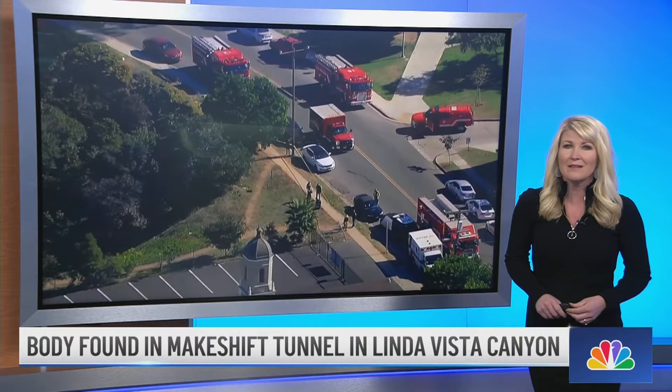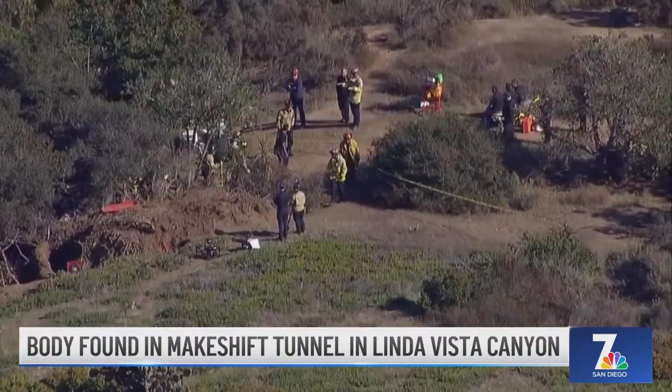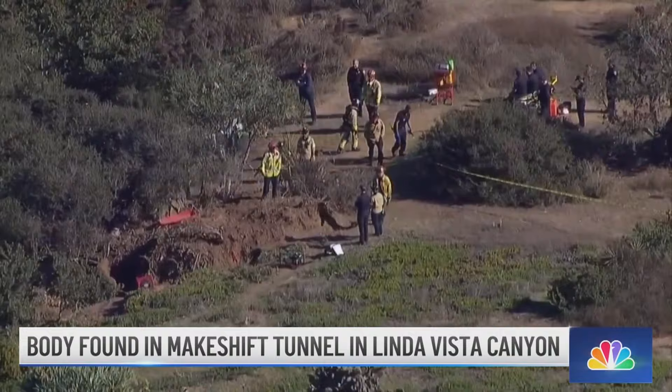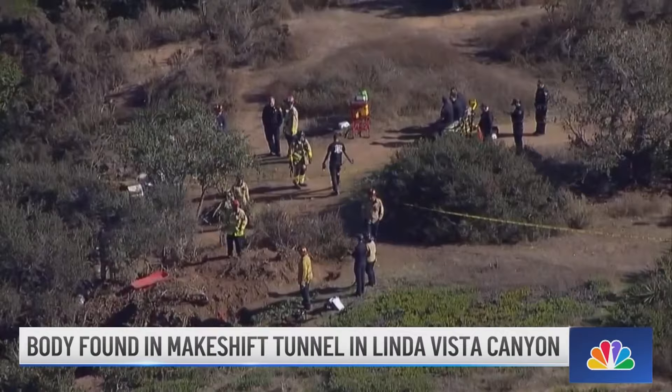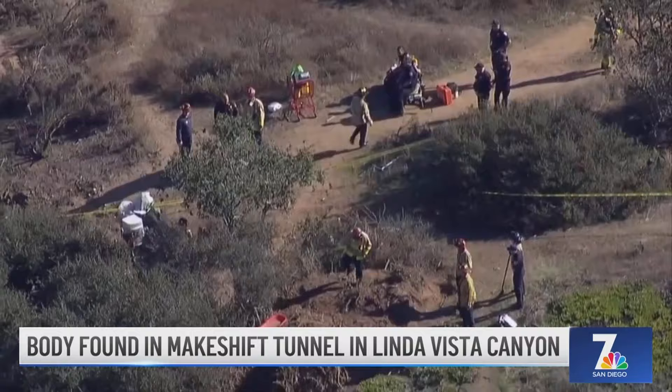San Diego police are investigating the death of a man found in a makeshift tunnel in a canyon near the Linda Vista skate park. Firefighters responded to this call yesterday morning just before 10:30 a.m. of a possible victim trapped in a hole. When rescue crews arrived, they found the man stuck under an old tree stump. It took crews about two hours to get him out, but he was pronounced dead at the scene. San Diego Fire says the tunnel is about eight square feet and has two entrance holes of about 24 inches.